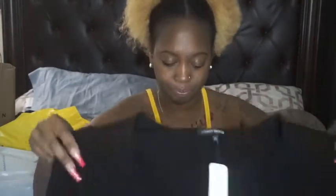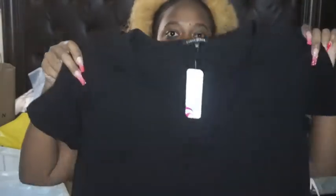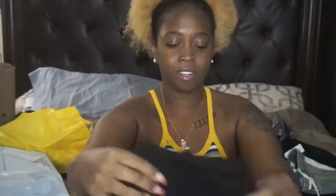Okay, so this is just like a simple t-shirt dress to throw on — errands, whatever. That's that.